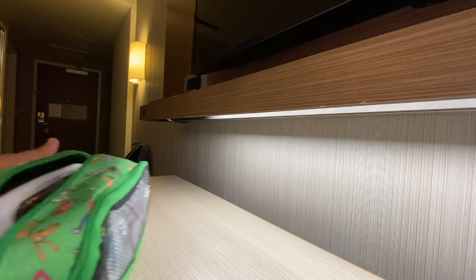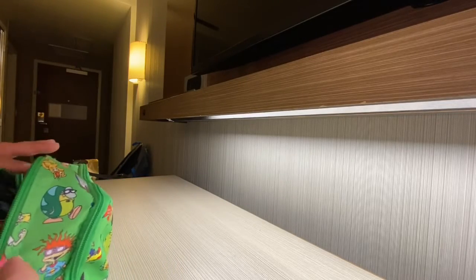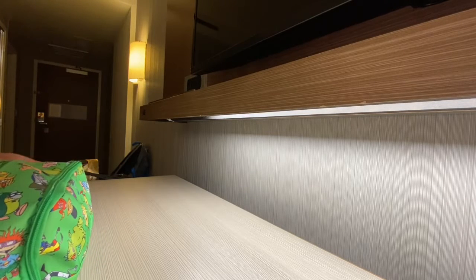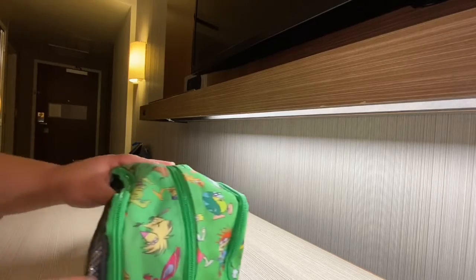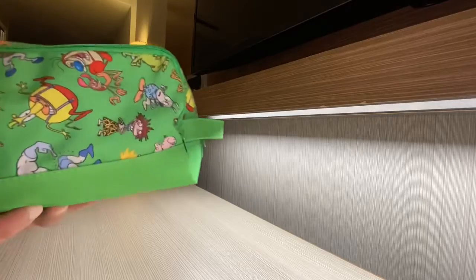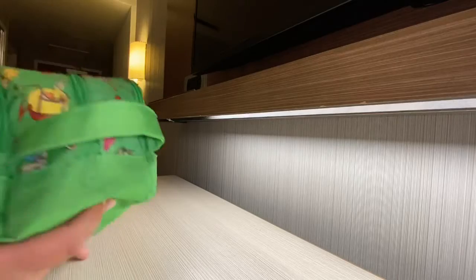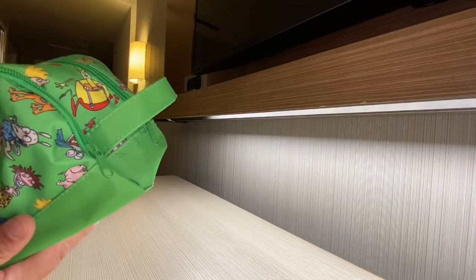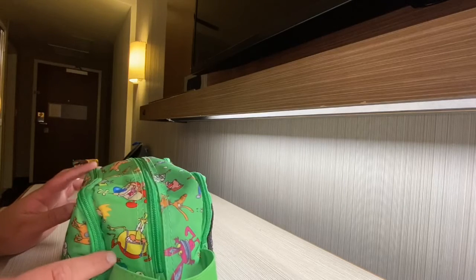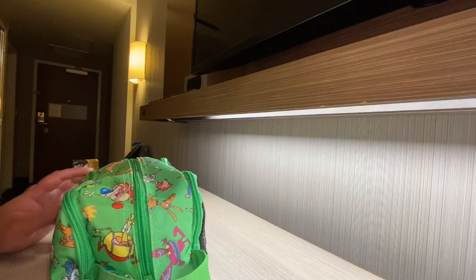Stay tuned for more. Also, when I eventually get to it, I have our cruise videos that me and Brittany discussed, and those will be coming up shortly after I edit. Yeah, this bag is cool, right? I was obsessed with it when I got it from the Nick Box, but I don't have the subscription anymore.